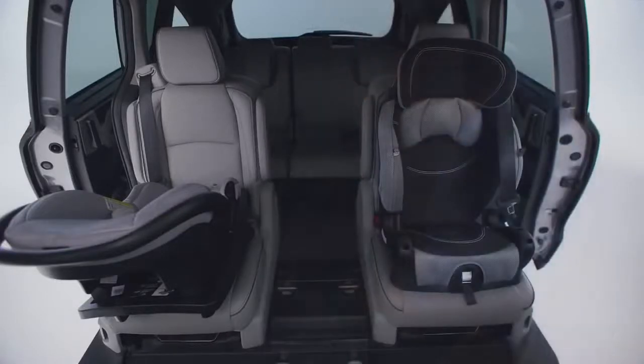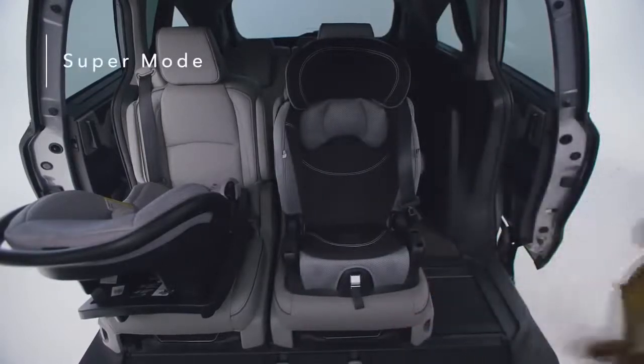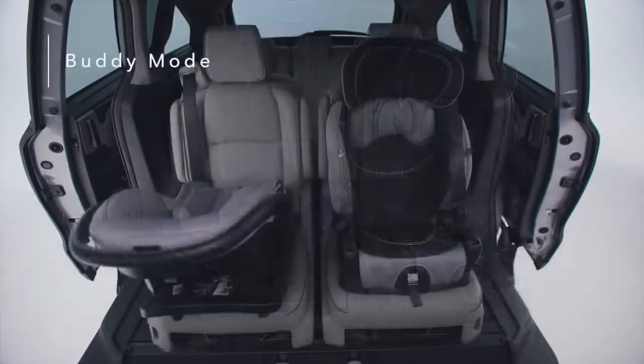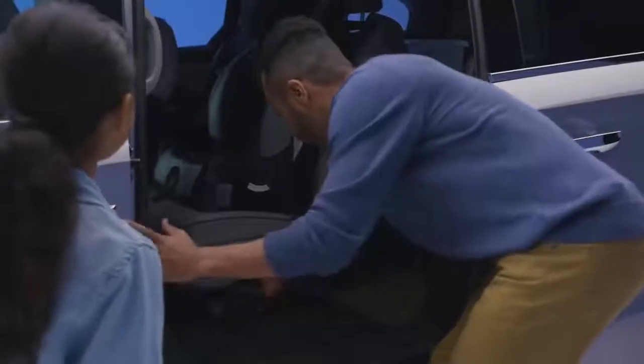With the middle seat removed, you can open up even more possibilities. Super mode puts both seats on the side of the van, allowing for easy third row access on the left or right side. Buddy mode puts the two outboard seats together in the middle, while wide mode separates the middle row seats to either side of the cabin. Best of all, all three modes can be adjusted with car seats installed.